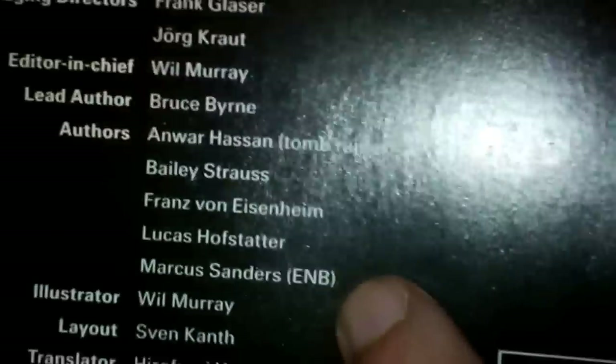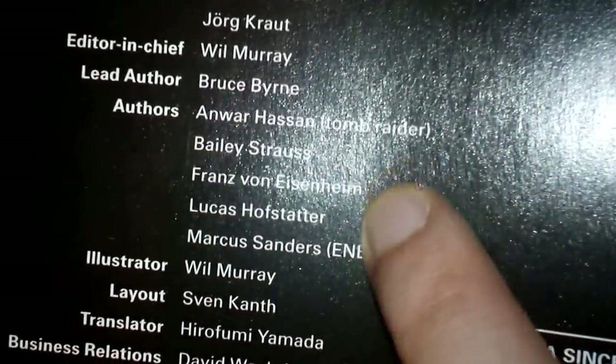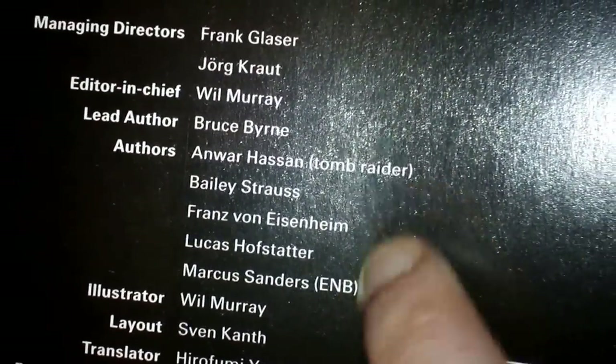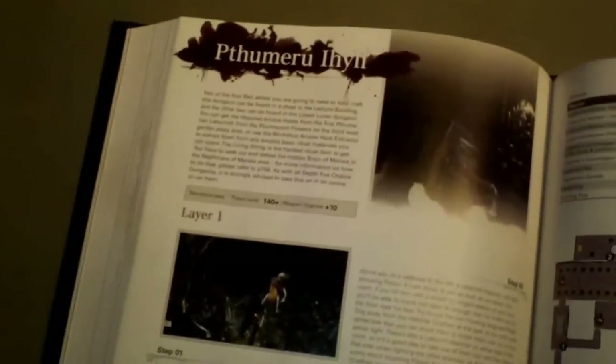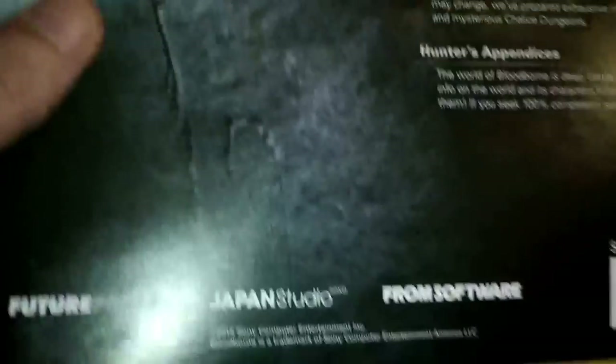Alright, here we go — Franz and Marcus. Those two, total badasses. I just wanted to give you a quick gander through the official strategy guide for Bloodborne. This is the Collector's Edition Guide. It does come with a theme specific to the guide, and I don't think you can buy it separately otherwise.